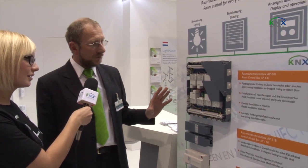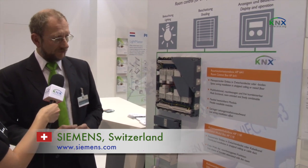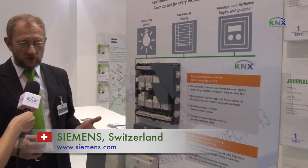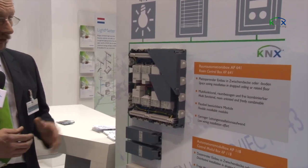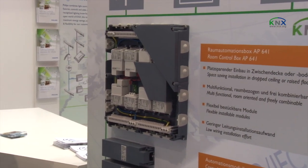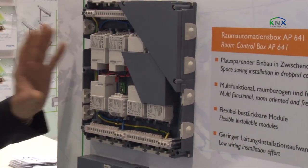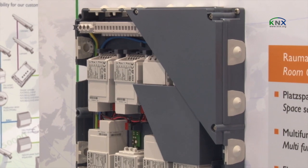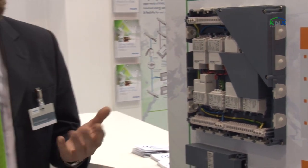This is our new modular room control box system. It is a box that you can install in ceilings, in floors, or in hollow walls. It contains up to eight different modules, which can be switching actuators, dimming actuators, blind actuators, or binary inputs. This is the full scope of products you can install and it is fully flexible — you can install two of one device, eight of the same device, or totally different devices.